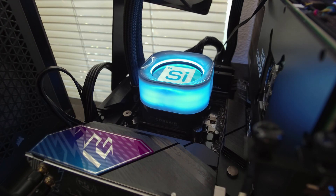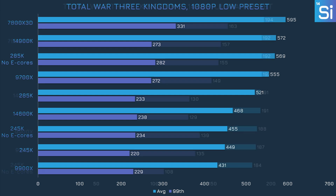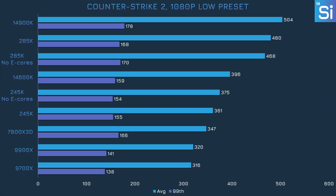Let's have a look at the results. Starting with Total War 3 Kingdoms at 1080p, disabling the E-cores does improve performance on the 285K by a decent amount, though the 245K doesn't benefit too much. With settings cranked up, the 285K is still faster without E-cores, but the 245K loses quite a few frames in the 99th percentile and becomes the worst-performing CPU.